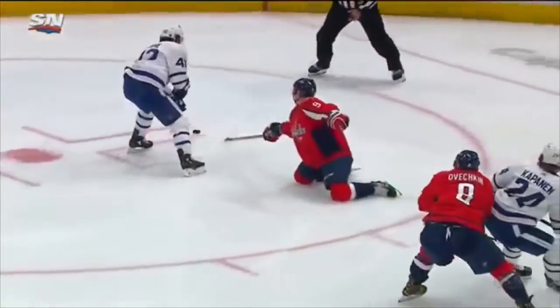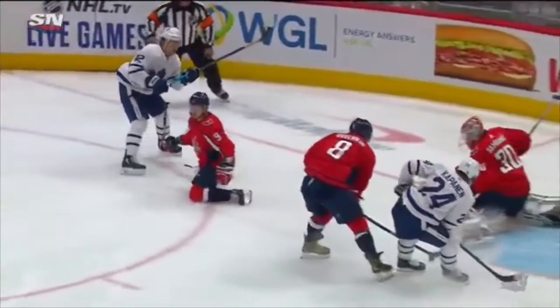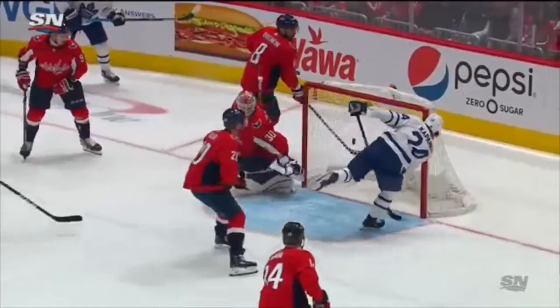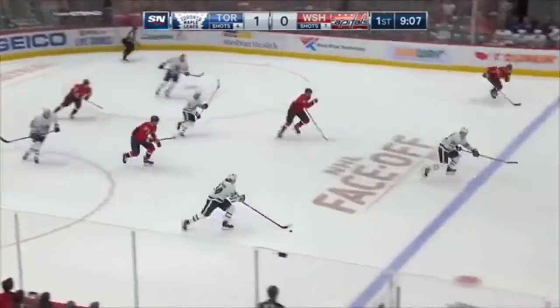What a great adjustment there by Moore. Didn't panic. Watch him move the puck out past the stick and around the skates. And Ovechkin, who has sort of been skating back and forth — there's a nice save by Hutchinson on that low shot.